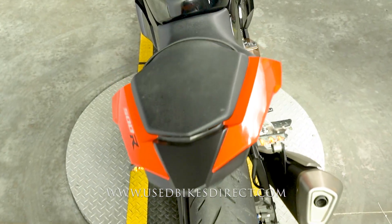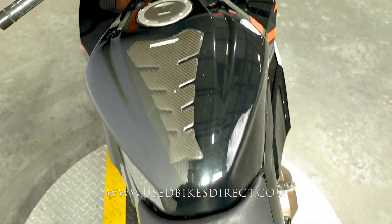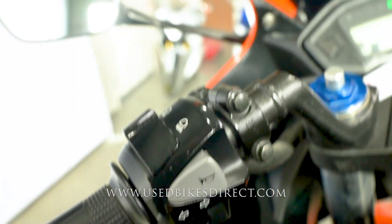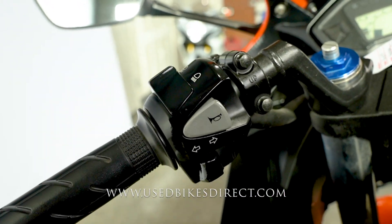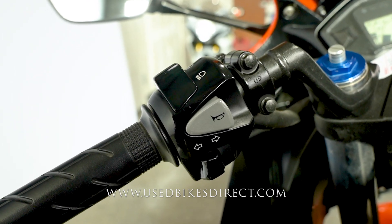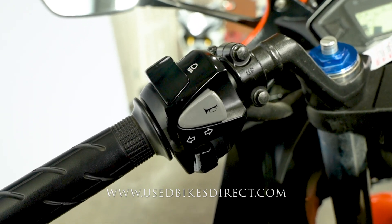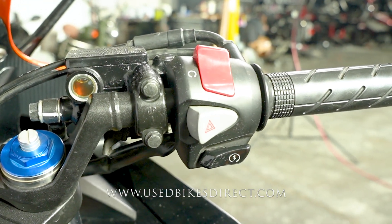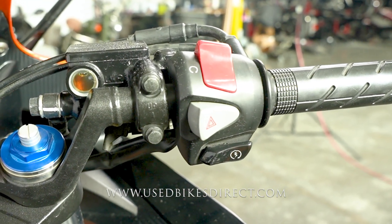As we go to climb up top, we'll take a look at the controls and display, and then we'll go ahead and give her a listen. Starting down low on the left-hand side, you're going to have the usual headlight, turn signal, and horn — nothing else to clutter anything up. Sweeping over to the right, Honda keeps things clean and simple: kill switch up top, four-way emergency flashers in the center, and the starter button on the bottom.